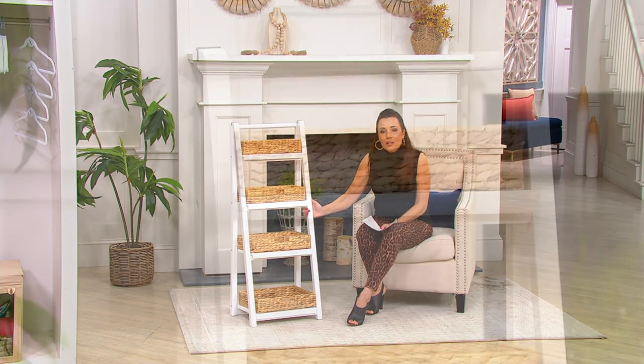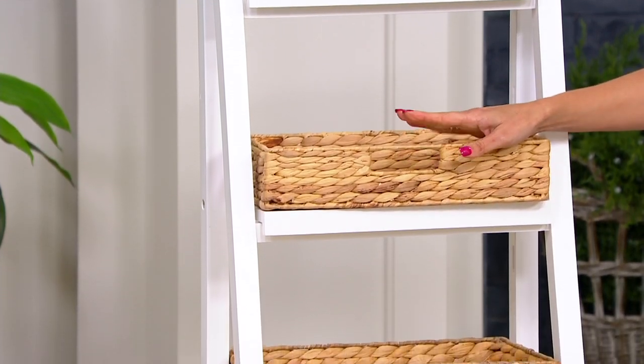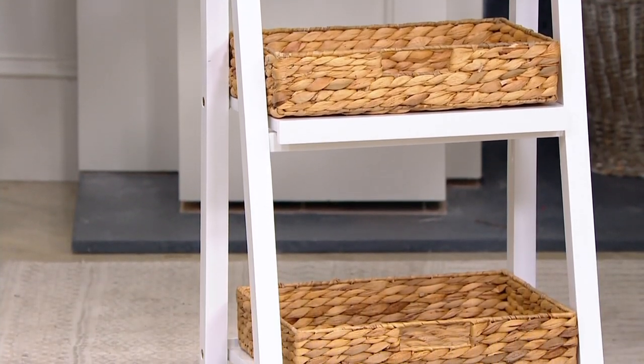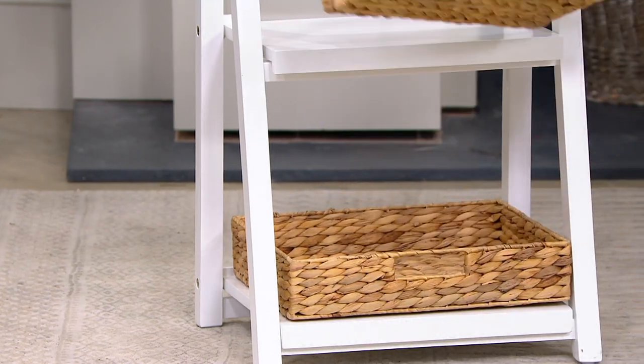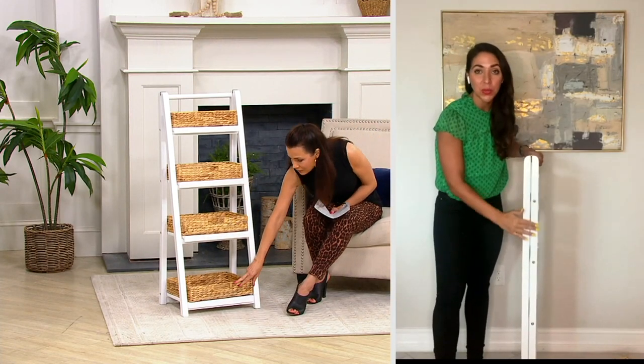This is really, really lovely. And I will tell you from personal experience out shopping, these water hyacinth baskets are not inexpensive. So I was really impressed that this is what you guys decided to use for these baskets — these beautiful braided water hyacinths. Besides the baskets, you're going with full-on quality throughout the whole unit.